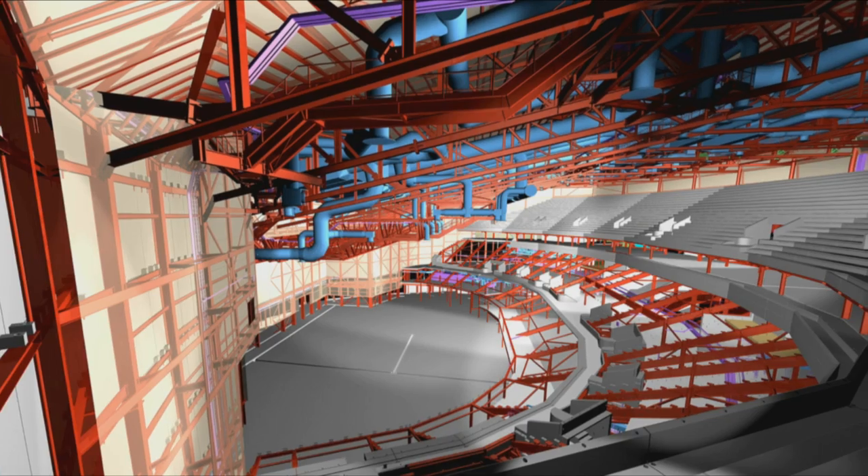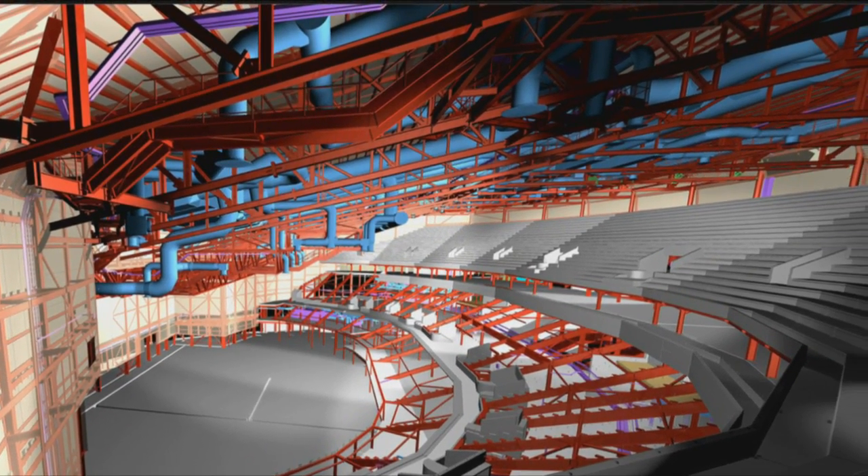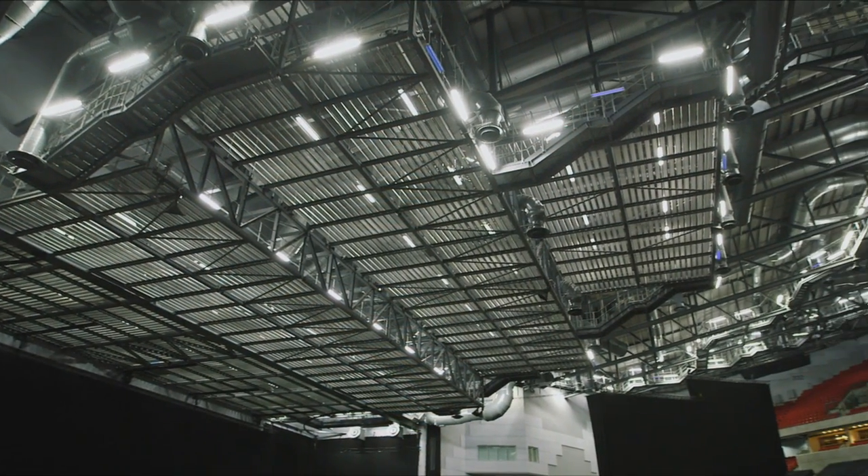The rest of the roof is made up of 13 long span trusses. These trusses span from 40 to 70 metres, and the maximum truss weighs 65 tonnes.